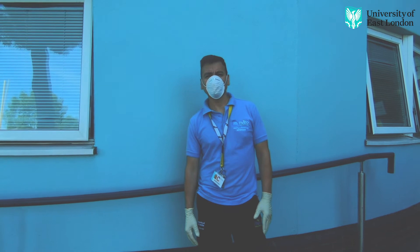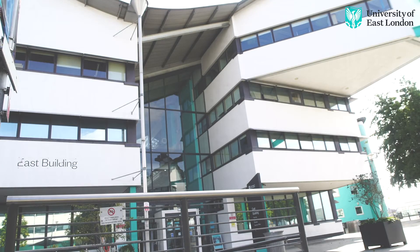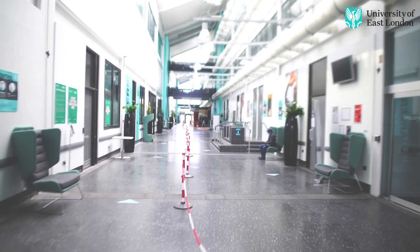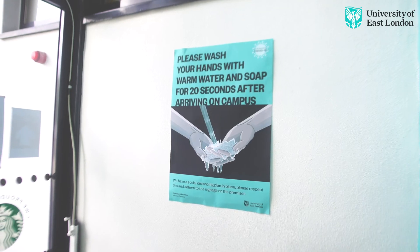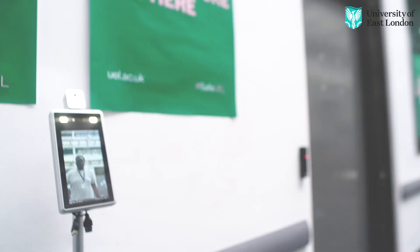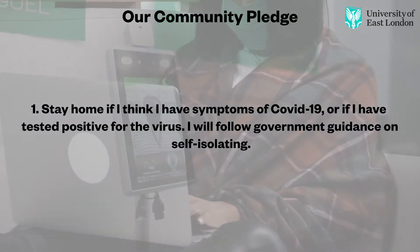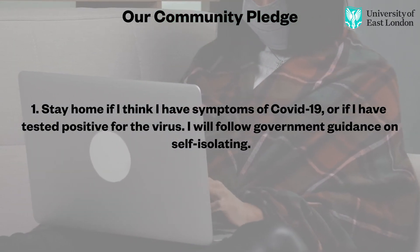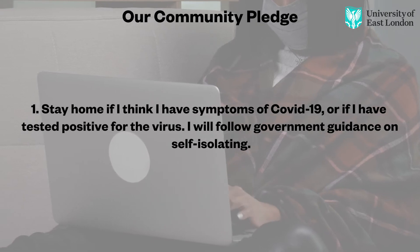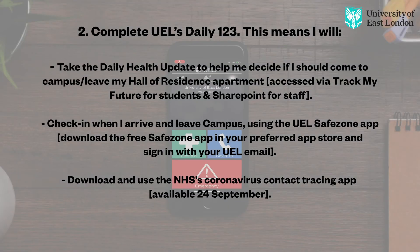We are all committed to maintaining a safe and healthy campus environment for all. So we have one more thing to ask you before returning to campus: we're asking everyone to commit to the University of East London COVID-19 Community Pledge. This pledge is our collective commitment to follow COVID-secure behaviours and actions.